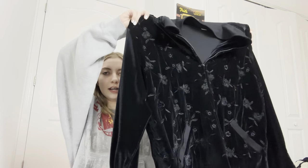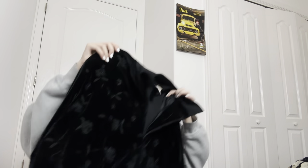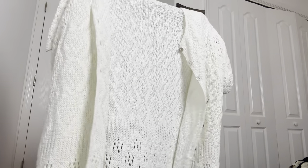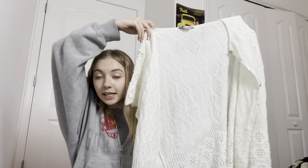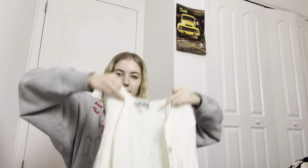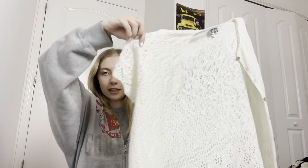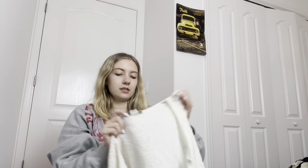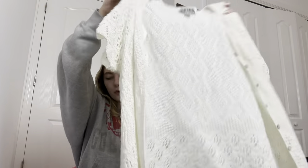My mom got this velour zip-up jacket with floral embroidery on it — it's a size 1X, but I think she's keeping that. Okay, this is a really cute cardigan. It does have a stain on the back that I didn't see when I bought it, but it buttons up all the way and has a really cute design. It's a size 2X.